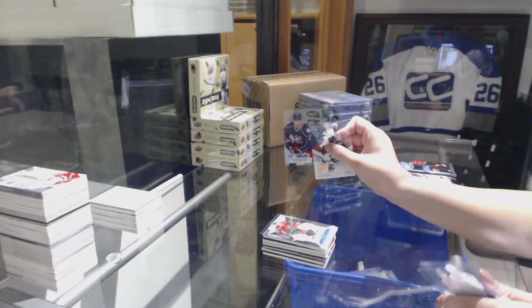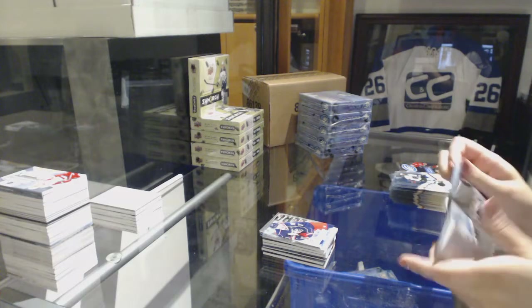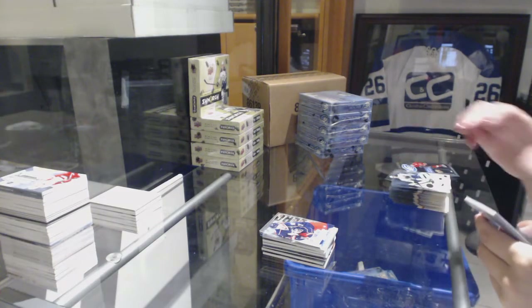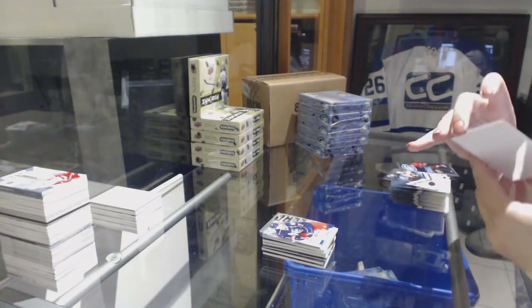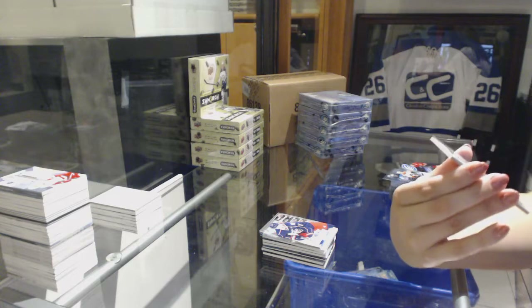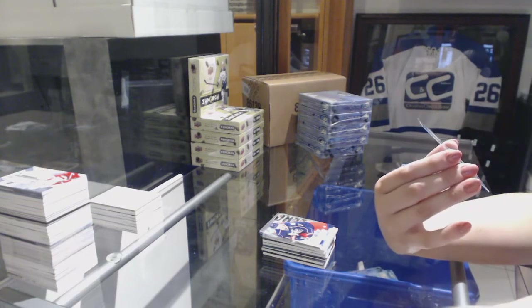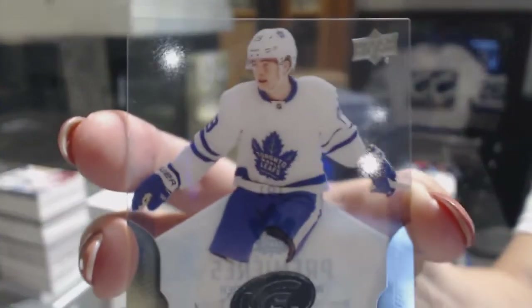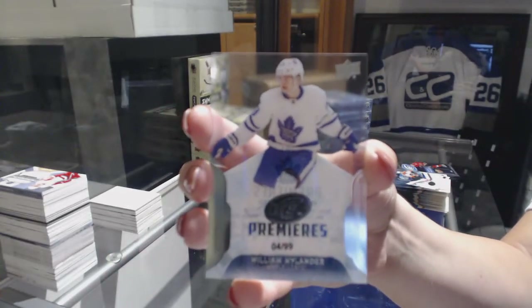Sub-Zero of Brandon Saad for the Columbus Blue Jackets. Because you asked so nicely — we've got an Ice Premieres rookie card, number 4 of 999 for the Toronto Maple Leafs, William Nylander.